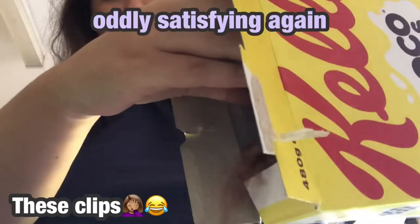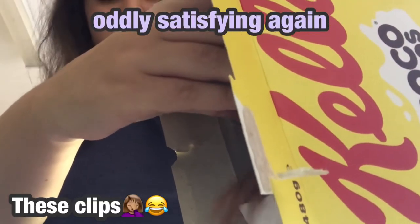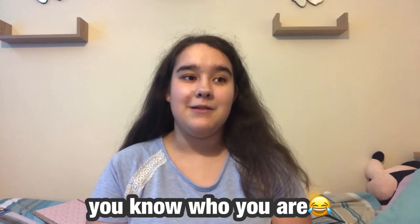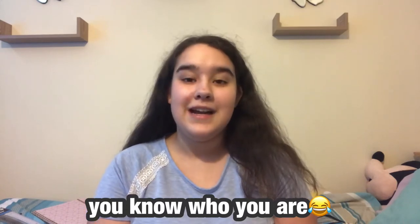From my last video, 'Siri Controls My Life for a Day,' I accidentally mixed the footage around — there was a clip of me putting milk in before the cereal whilst making breakfast. I do not do that. Like three or four people mentioned it, so I kind of messed up the footage, but it's okay.